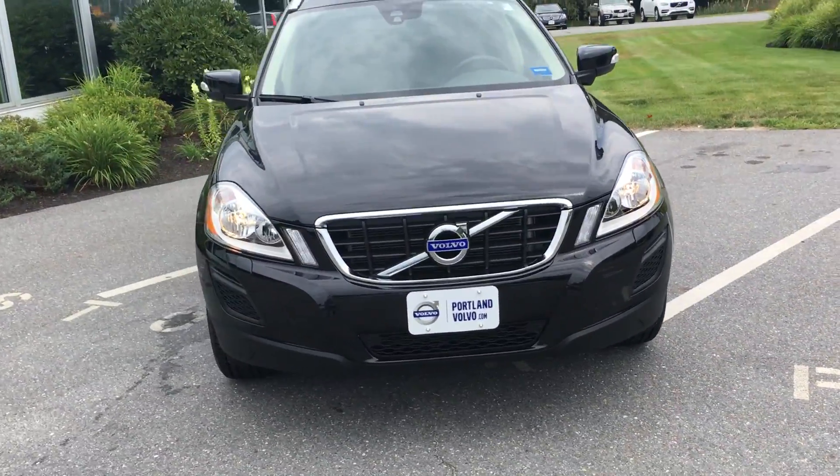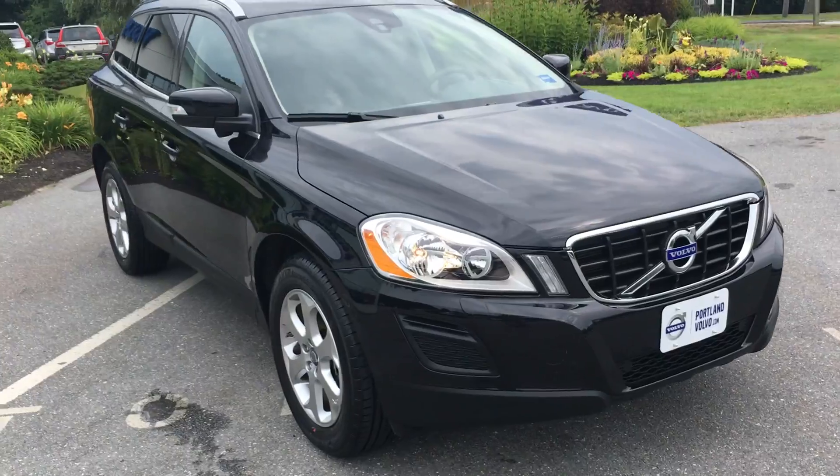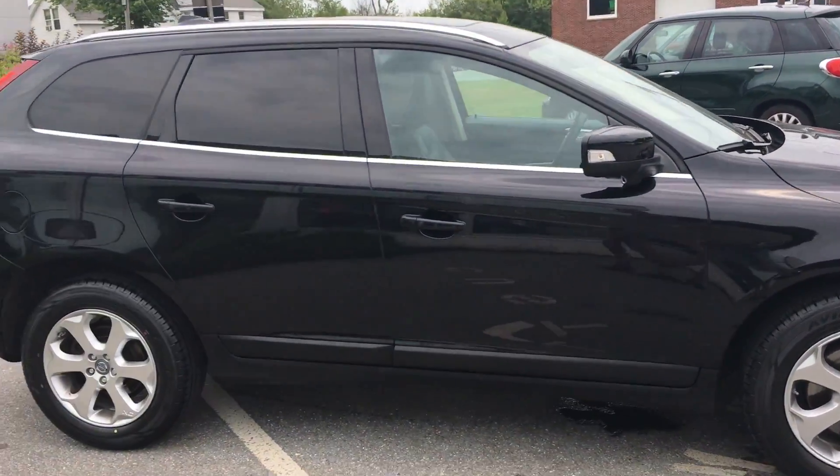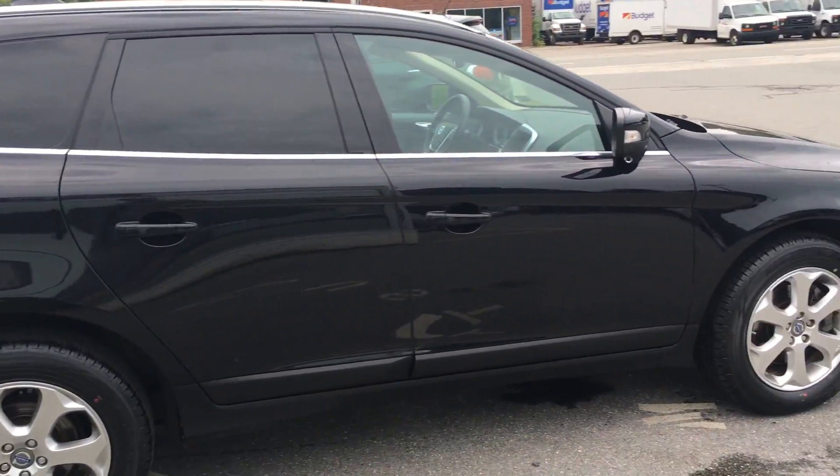Hey guys, Cody over here at Pouring Volvo with this awesome 2013 Volvo XC60. This car is in excellent, excellent condition. You see it's black with the black cladding, nice alloy wheels.